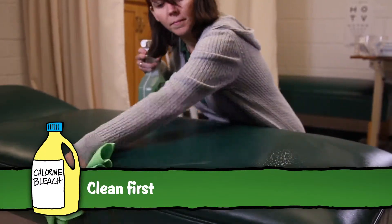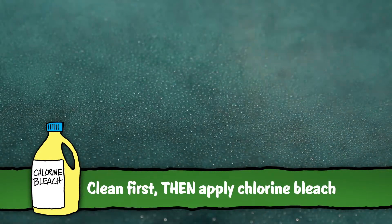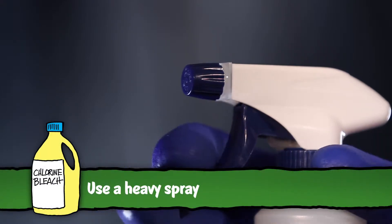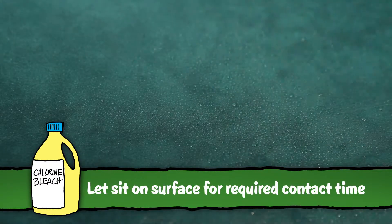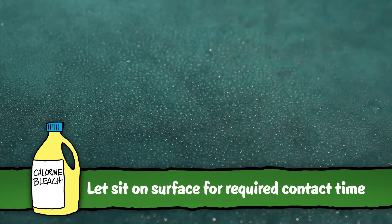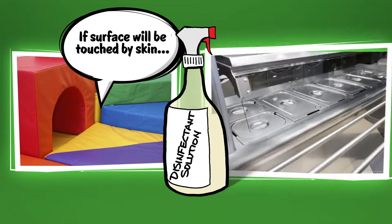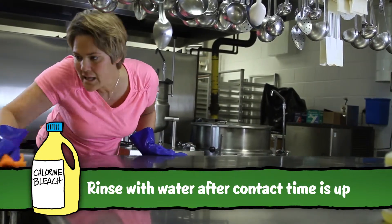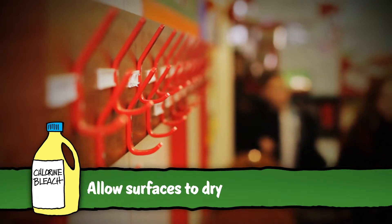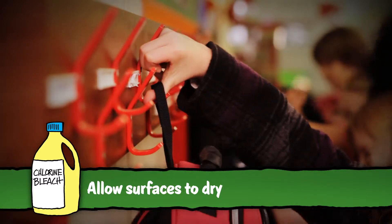Always begin by first cleaning a surface, then apply the chlorine bleach solution after cleaning. If using a spray bottle, adjust the setting to produce a heavy spray instead of a fine mist. Apply the product to the surface and let it sit for the required contact time found on the product label. For some concentrations of bleach solution, if a disinfected surface will later be touched by skin or is a food contact area, it is important to rinse the surface with water after the contact time is up. Allow the surfaces to dry completely before allowing students and staff back into the area.